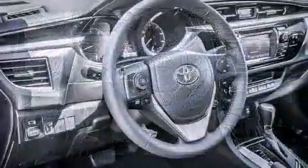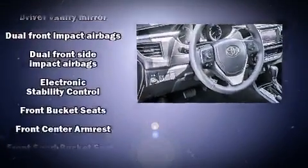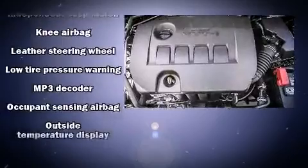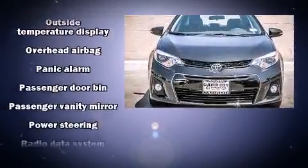Toyota prioritized comfort and style by including delay-off headlights, a tachometer, a leather steering wheel, turn signal indicator mirrors, and remote keyless entry.